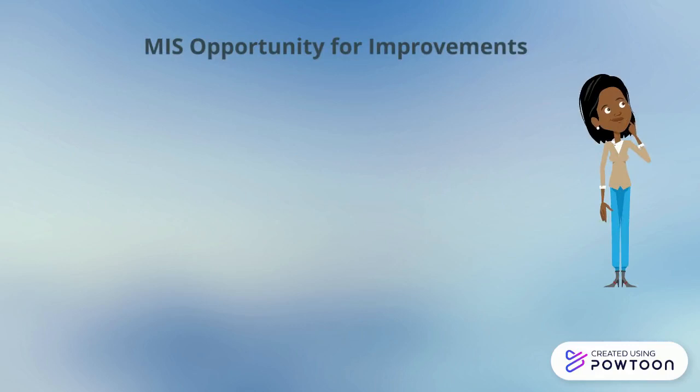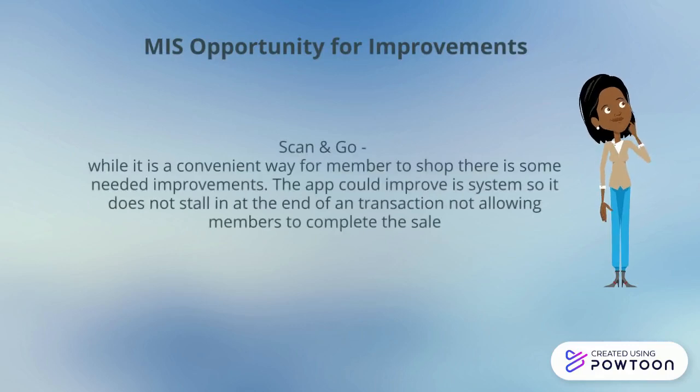MIS opportunities for improvement start with Scan & Go. This is a convenient way for members to shop, but the app could be improved by updating the system so that it does not stall in the middle of a transaction, allowing the member to complete the sale.